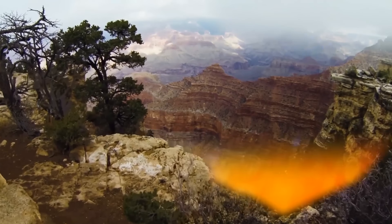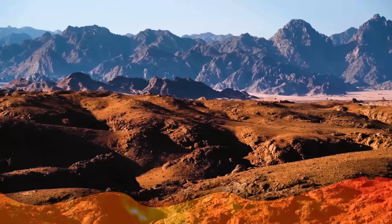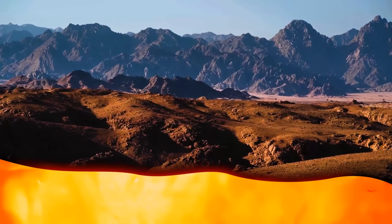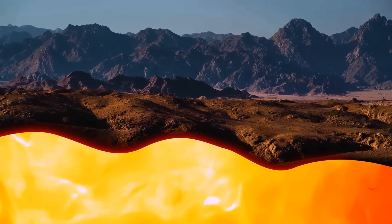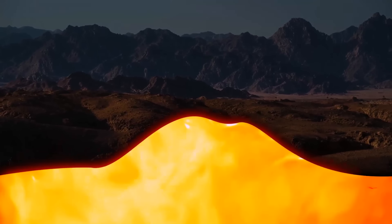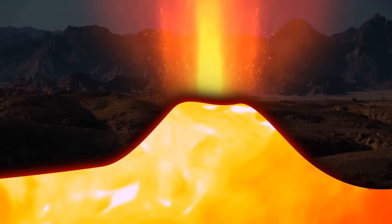Supervolcanoes can produce supereruptions. When they do, they blow more than 240 cubic miles of ash, molten rock, and hot gases into the air — in other words, four supereruptions could fill the Grand Canyon to the brim. Supervolcanoes form when gigantic volumes of scorching hot magma try to escape from deep underground, rising close to the surface but unable to break through Earth's crust. A huge pressurized pool of bubbling magma gathers just miles deep, pressure keeps growing, and then — bam — a supereruption occurs.